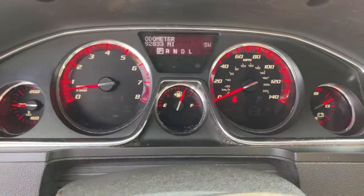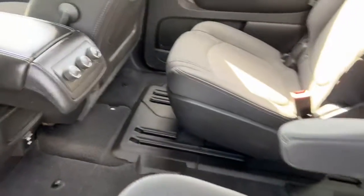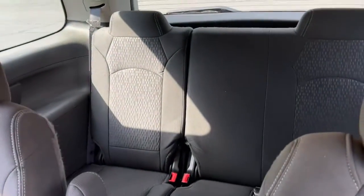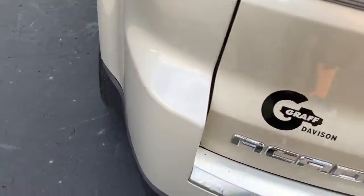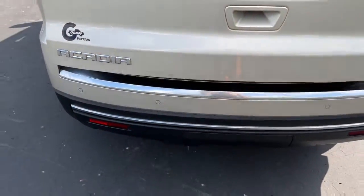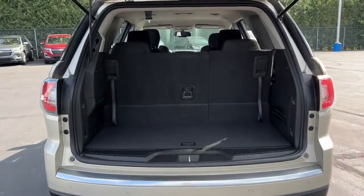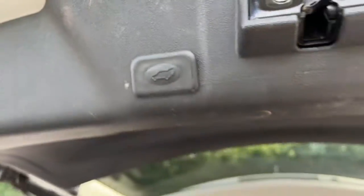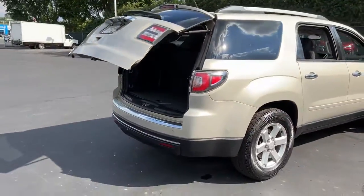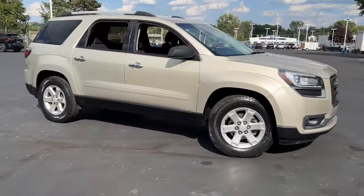Comfort and safety blend with brawny versatility in this ruggedly stylish Acadia. See for yourself when you take it out for a test drive. Our professional staff looks forward to giving you excellent service. We'll see you next time. Bye-bye.